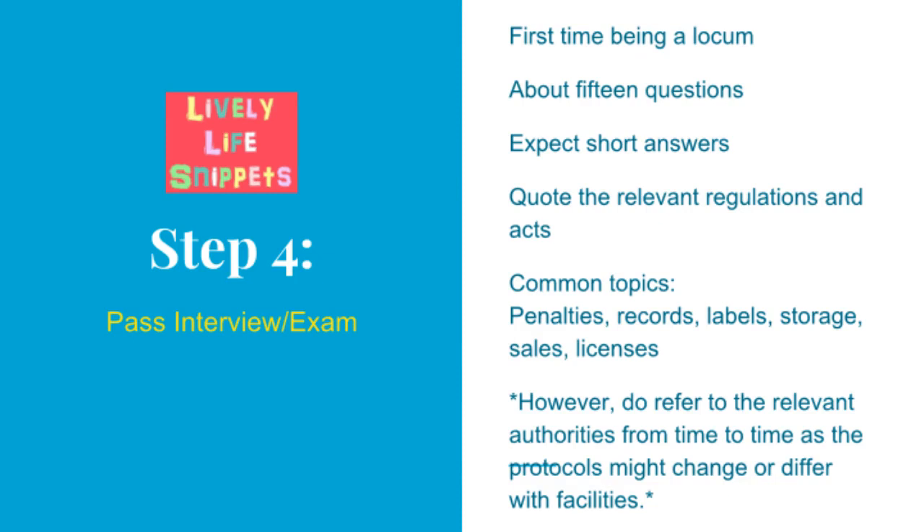Do refer to the relevant authorities from time to time as the protocols might change. During my time, it was an exam where I was given about 15 questions to answer, with 5 minutes for each question. I was expected to quote the relevant regulations and acts, and common topics include but are not limited to penalties, records, labels, storage, sales, licences, and more. Again, do refer to relevant authorities as the protocols might change or differ by facility.